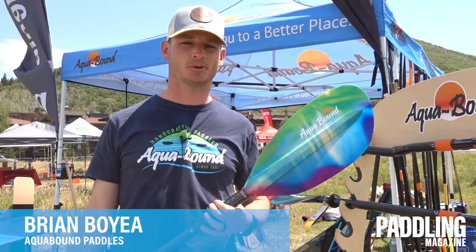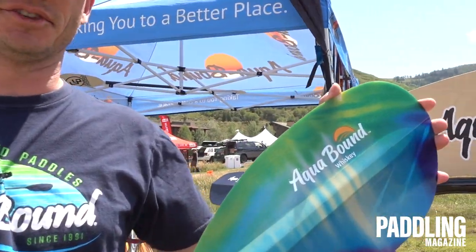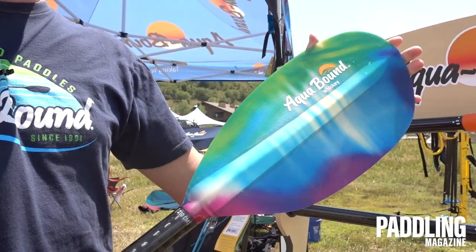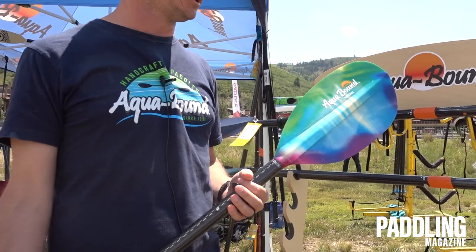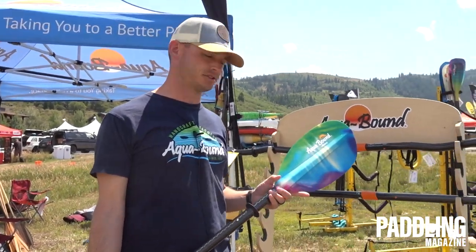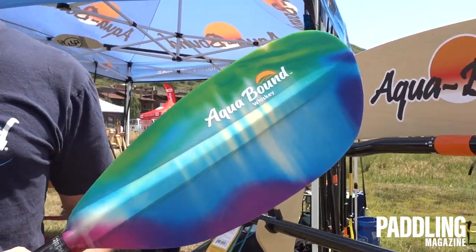Hey guys, Brian here with Aqua Bound Paddles. I'm here to introduce our new pattern available on our Whiskey and Tango — it's called Northern Lights. We are in love with the colors. We've surveyed hundreds of our pro paddlers, and this has been by far and away the most exciting pattern we have to offer.